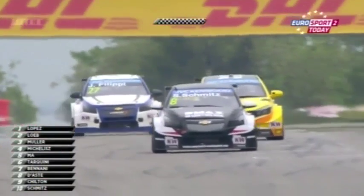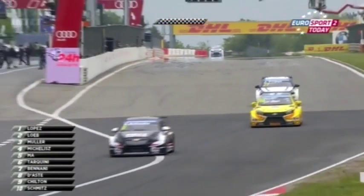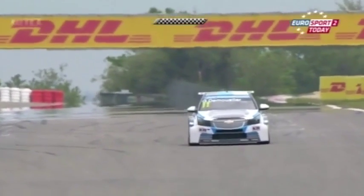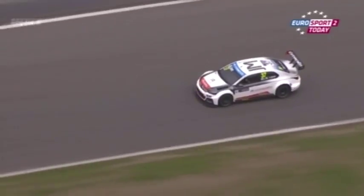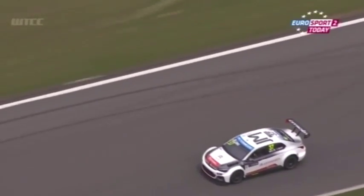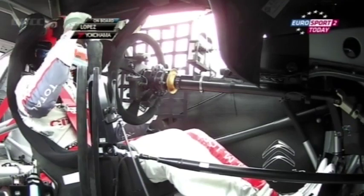Grégoire de Moustier comes across the line in thirteenth spot. Thiago Monteiro in the pits, Tom Coronel in the pits, Rob Huff in the pits, Hugo Vallant's car at the side of the track. And Jose Maria Lopez does it yet again.